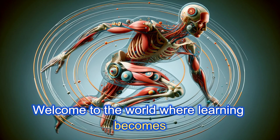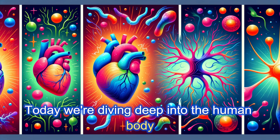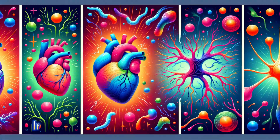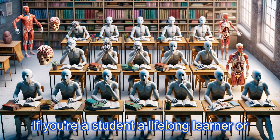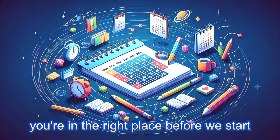Welcome to the world where learning becomes an adventure. Today we're diving deep into the human body, unlocking the secrets of anatomy and physiology. If you're a student, a lifelong learner, or just curious about how our bodies function, you're in the right place.